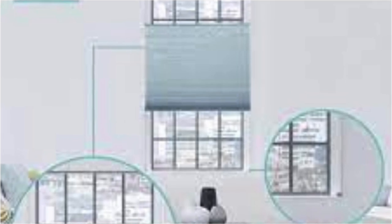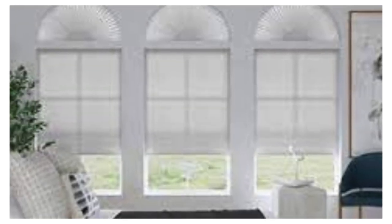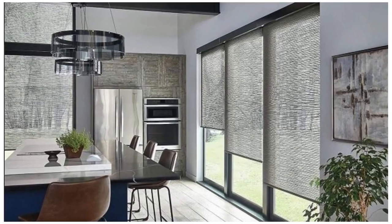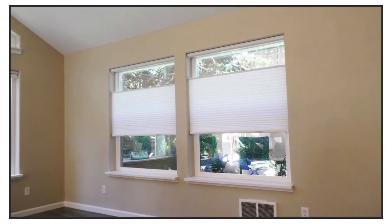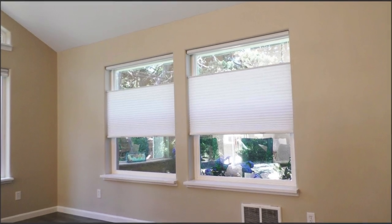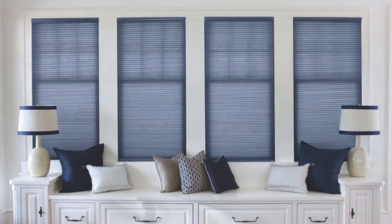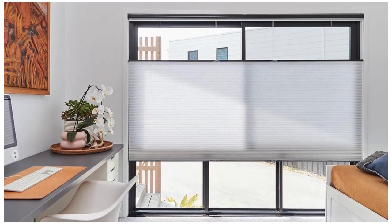Cellular shades provide an optimal combination of style, comfort, and environmental consciousness. In addition to their practical features, cellular shades showcase a sophisticated and streamlined appearance, making them a timeless addition to any room. The clean lines and modern design of these shades contribute to an uncluttered and polished look, enhancing the overall aesthetic appeal of windows. The versatility of cellular shades extends to their compatibility with various window shapes and sizes, ensuring a seamless fit for both standard and specialty windows.